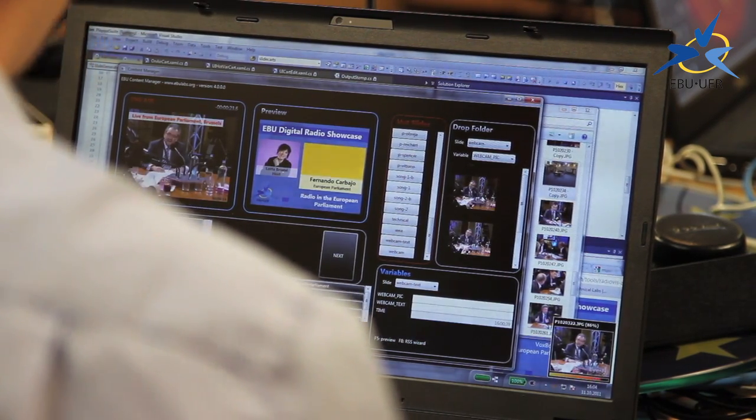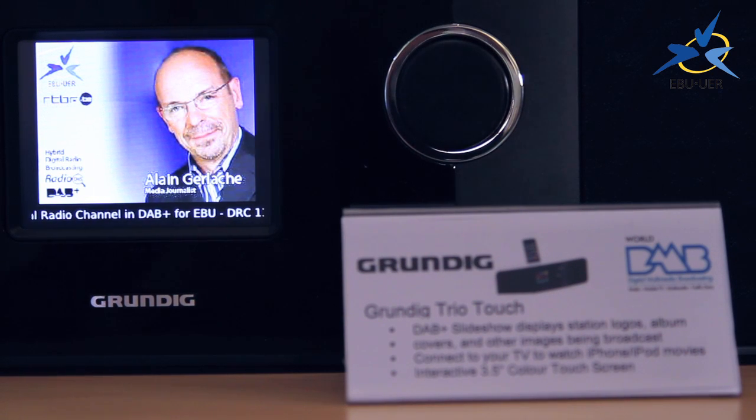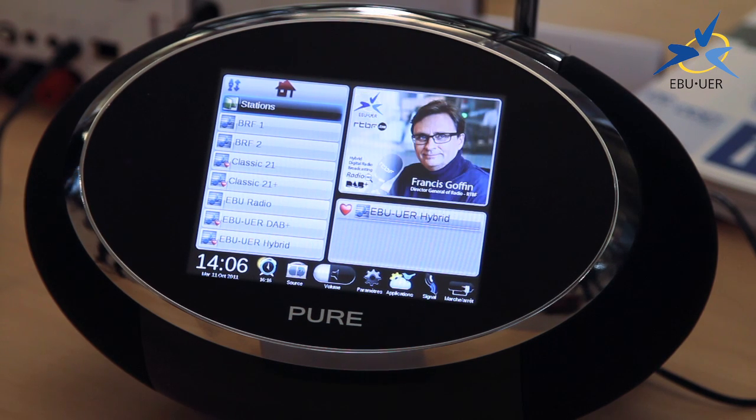We're using technologies like Radio DNS and DMB Slideshow to provide pictures, social media, and slides that fill those blank screens on smartphones and on iPads. We're making the radio of tomorrow today.